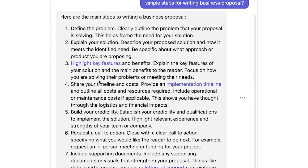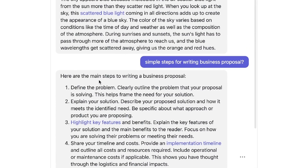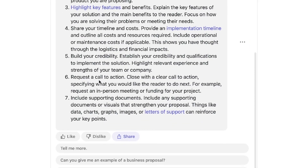The answer is very direct and I appreciate the speed and accuracy — it gives you exactly what you want. You could then follow up asking for an example of a business proposal, or asking about common mistakes to avoid. Let's try asking Claude: 'Can you give me an example of a business proposal?' Within seconds, it generates a full proposal.